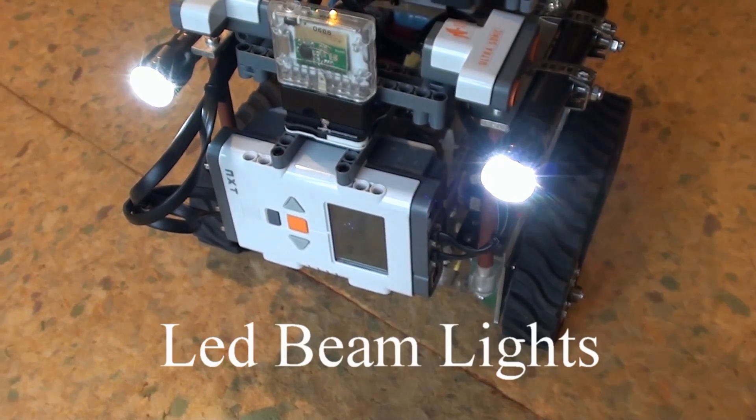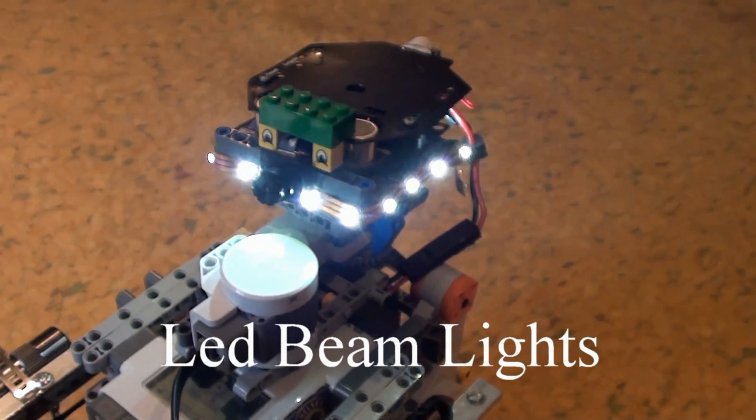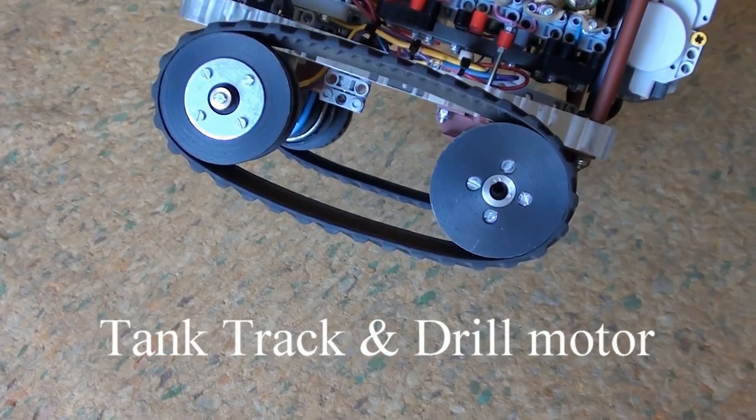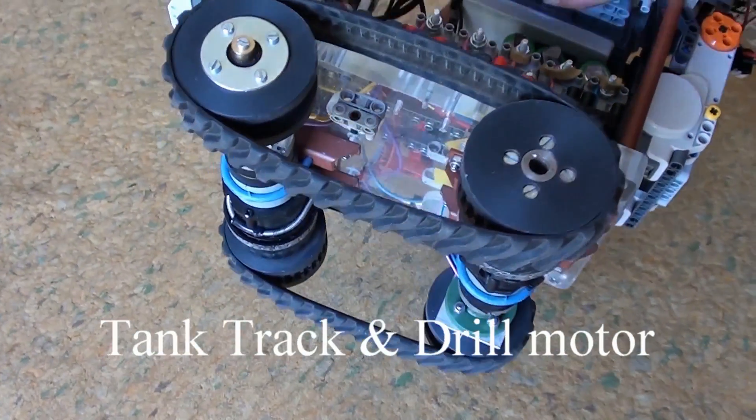Remote control. CE3 is equipped with two LED beam lights and an LED all-round light set. Our drivetrain uses tank tracks that are sourced from a Zodiac Pool Cleaner.